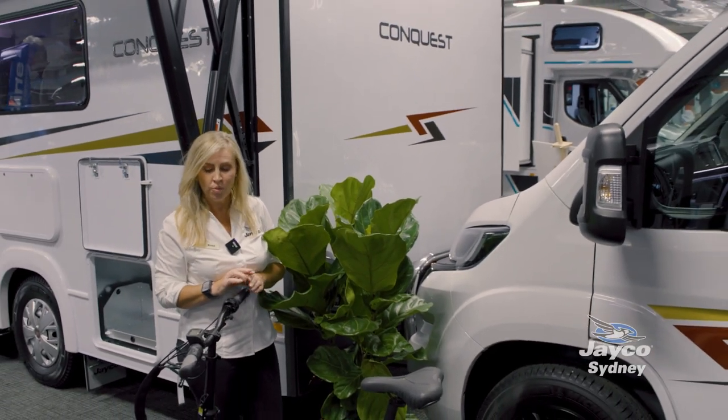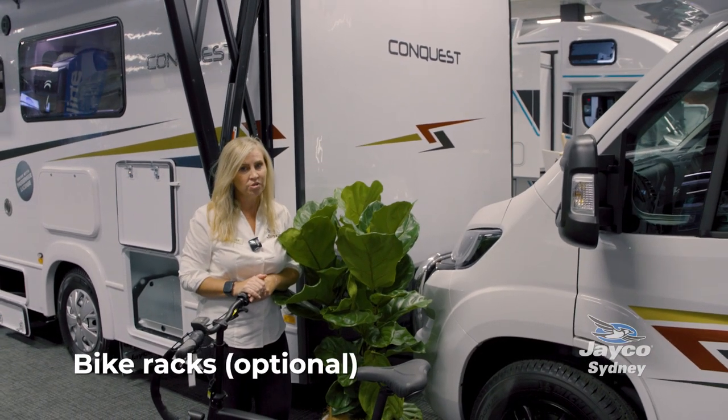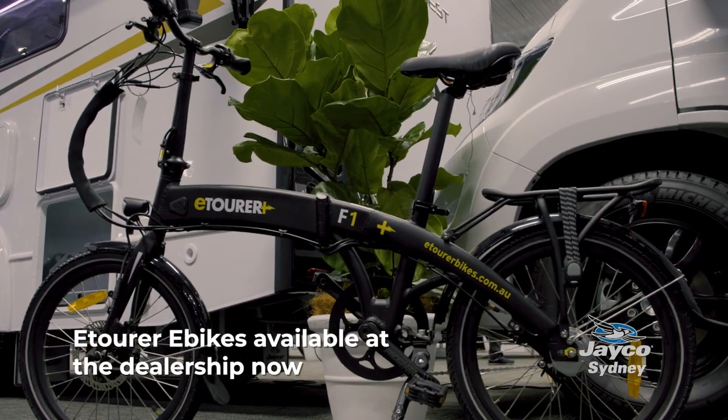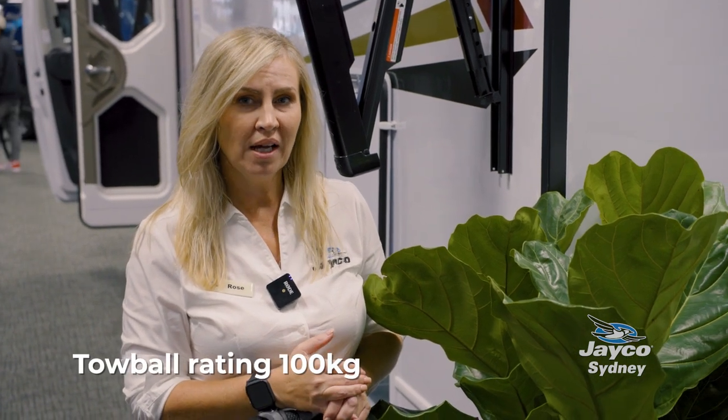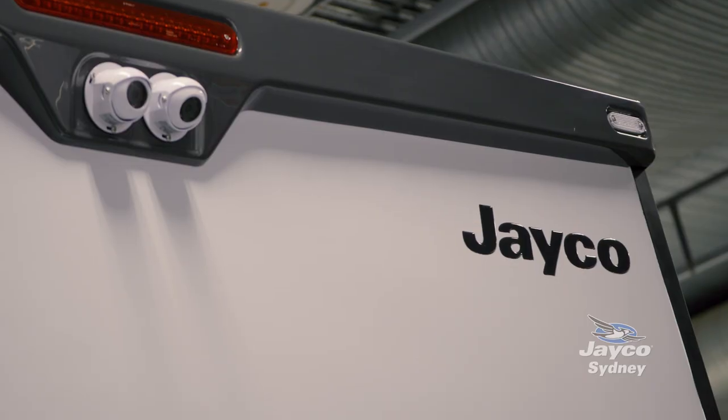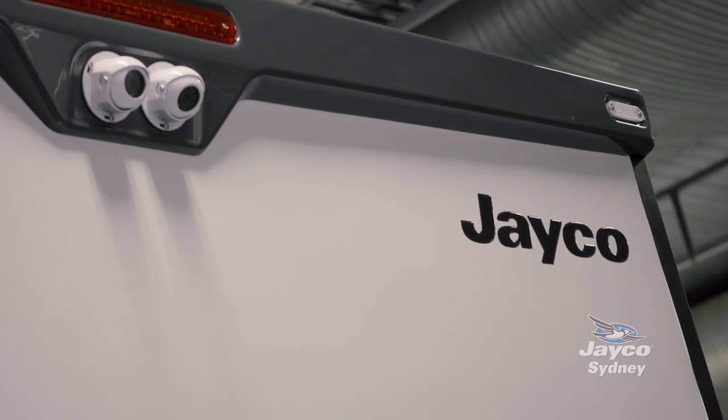To the rear of the motorhome, we can fit bike holders for you, and we also have an extensive range of e-bikes at the dealership. This Fiat motorhome can also tow — it has a tow ball rating of 100 and a towing capacity of 1,500 kg, so you can bring along a small car to zip around town in.